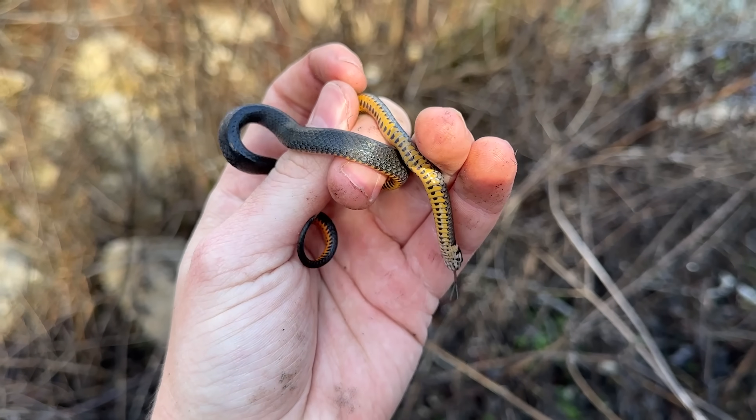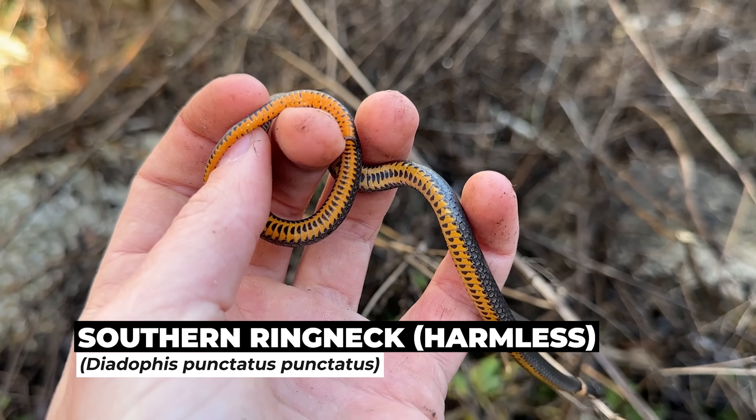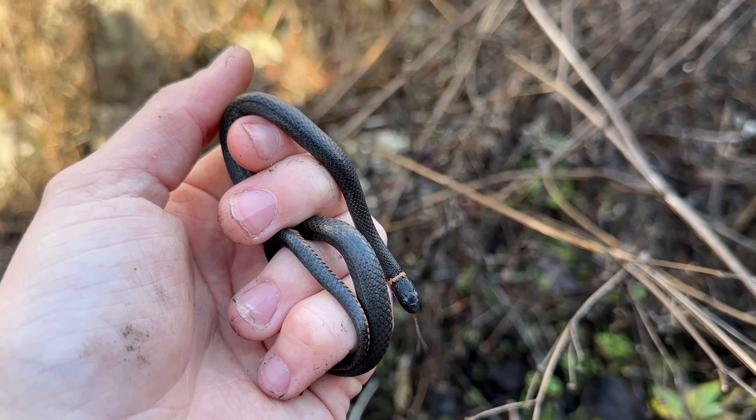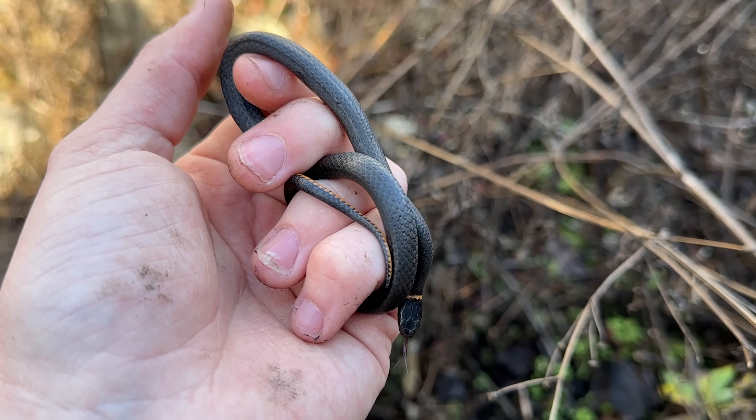That next rock over had this guy — a ring neck snake, the same type we get back home but they do look a little bit different down here. Really I'm just happy to be seeing some snakes after the last couple of days. Hopefully there will be more to come — we've still got quite a bit more habitat to check.